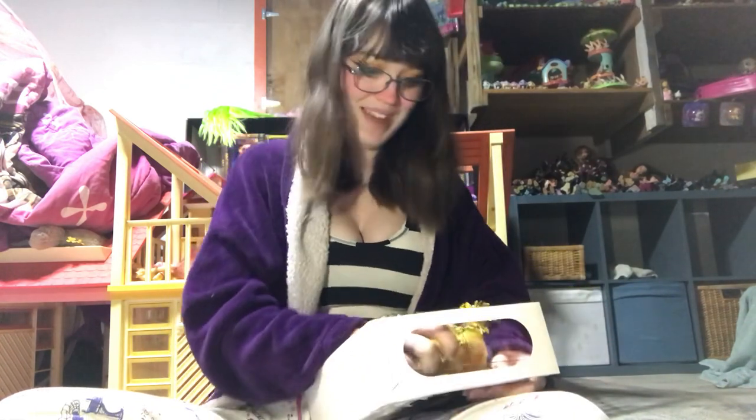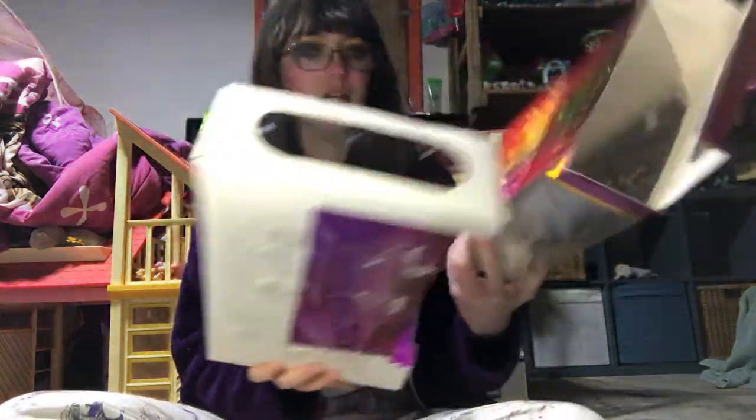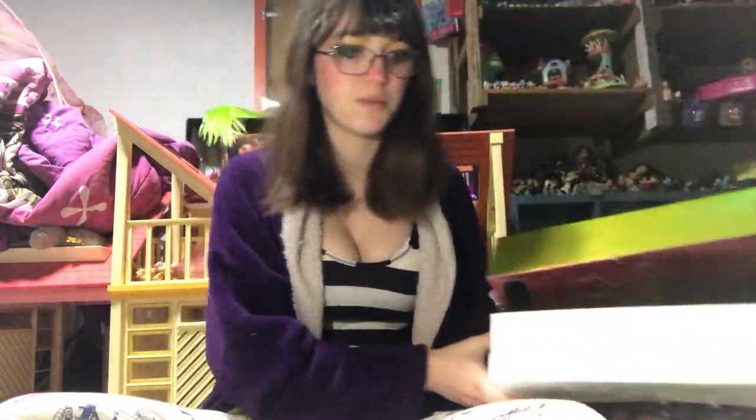Just from looking at her in the box and stuff, I'm gonna say she's worth it. She comes with a yellow comb — we don't really care about that. What I've been doing is just putting that back in and displaying these on my little store display because it needs to be fully stocked. Anyway, she is so pretty.